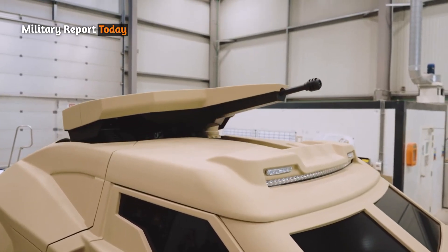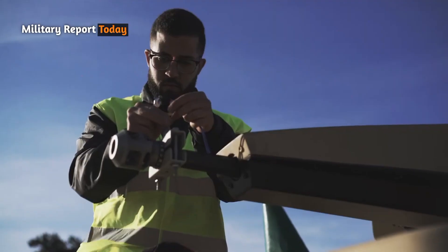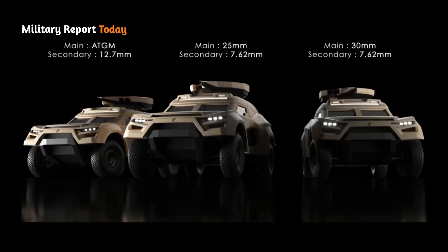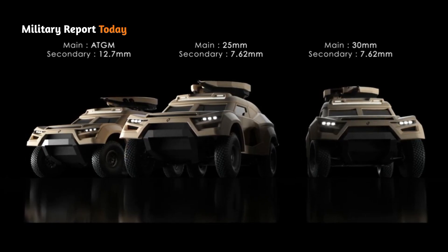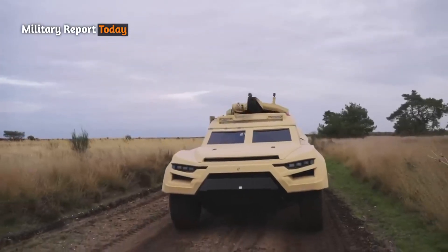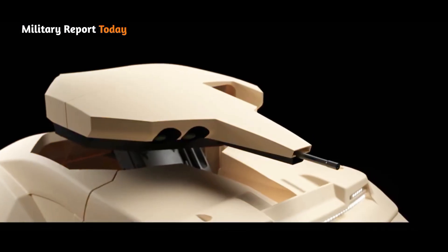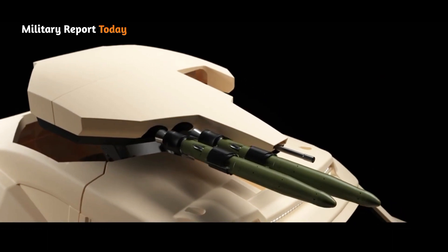For secondary armament, the Cockerell IAX can be installed with a 7.62 millimeter caliber coaxial machine gun with 600 rounds, or a 12.7 millimeter caliber with 400 rounds. Other solutions may include anti-tank guided missiles with 224 ready-to-fire shells, as well as seven launch tubes for RPGs rocket-propelled grenades.